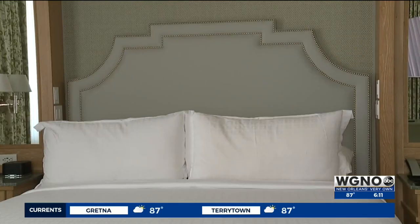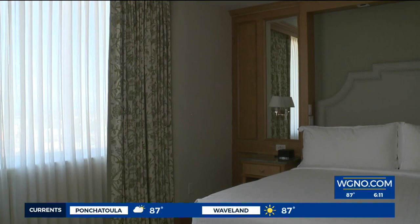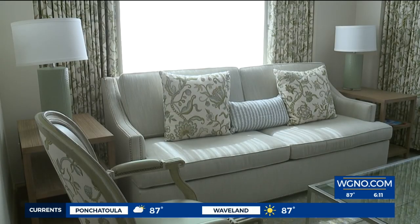This is one of our Iberville King suites. It's a corner view, with great views of both the French Quarter and the Central Business District. We tried to bring a more residential feel into the building — calming, very soothing, almost spa-like.